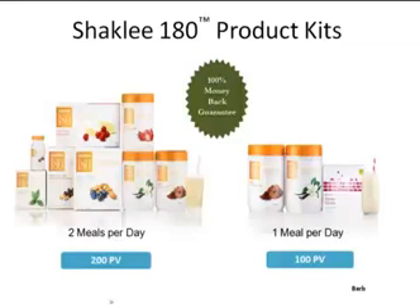How many milligrams of caffeine are in each serving of the energizing tea? It's about half of what a cup of coffee is — about 45 to 60 milligrams, somewhere in that range.